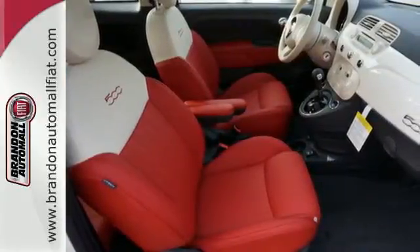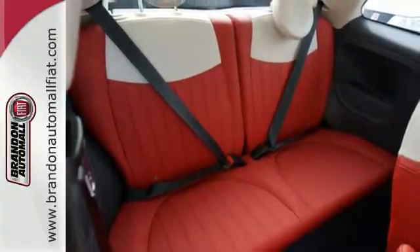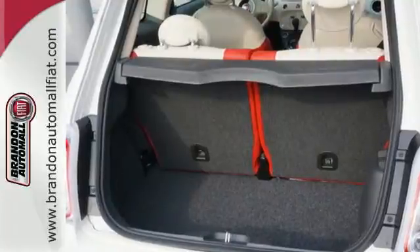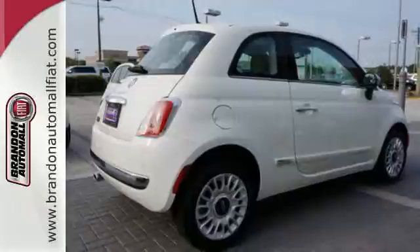Safety does not take a back seat — stability and traction control and seven airbags, including multi-stage front airbags, keep you protected. Cruise in and take a look at the zippy design of this Fiat 500 today.